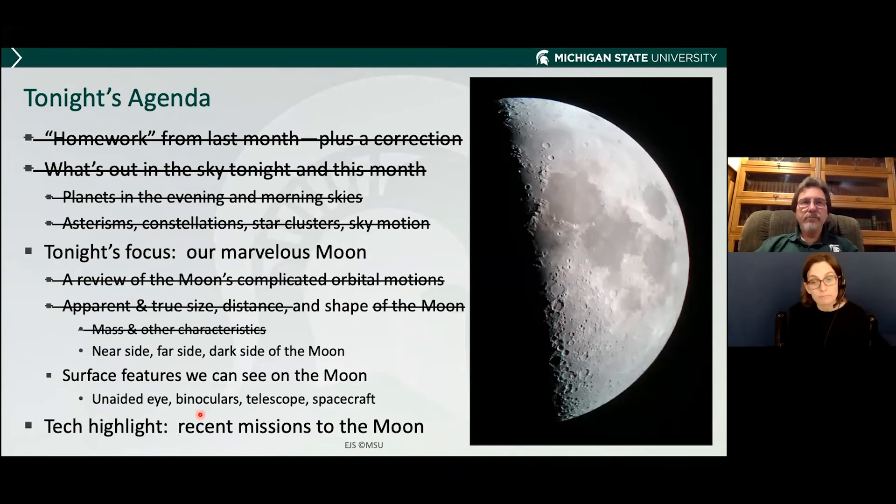Can the moon ever fall out of place and float away from Earth? Not really. The moon and Earth are bound together by gravity, and there's no known way to simply make that force go away.